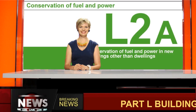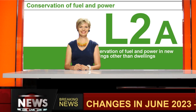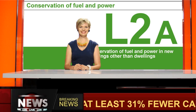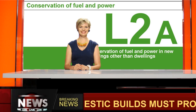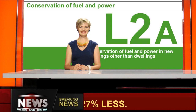Part L of the building regulations is changing. From June 2023, new-built homes must produce at least 31% fewer carbon emissions, and new non-domestic builds must produce at least 27% less. New minimum efficiency standards for walls, windows, doors, and heating systems have been introduced.